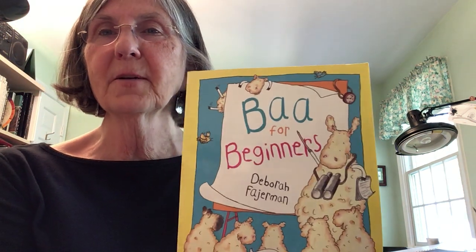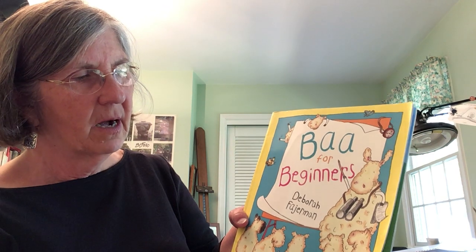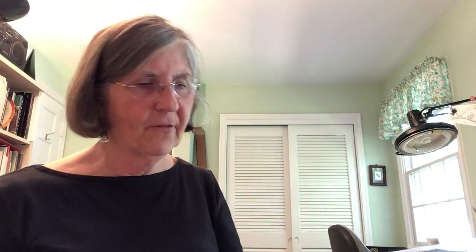That leads me to another story I think you're going to get a kick out of. This story is called Baa for Beginners — more sheep! Look at this. Baa for Beginners — so you can understand sheep! This is by Deborah Furman.